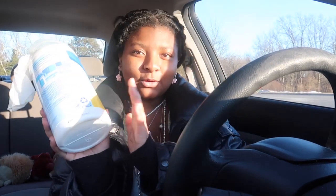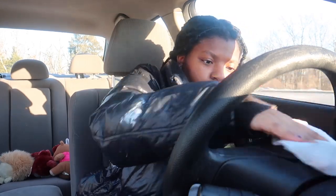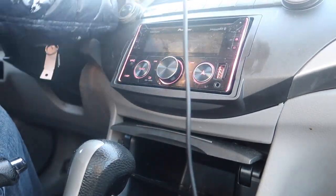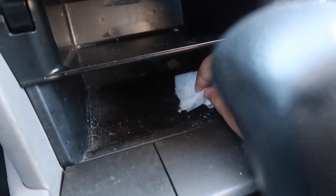For cleaning I have some Clorox wipes — sorry about the lighting, the sun's going down. I'll just be wiping down everything. This part's really dirty. There's gum, and I don't have a scraper. Oh, there's staples! I'll get back to you guys after I wipe down more stuff because there's a lot to wipe down.